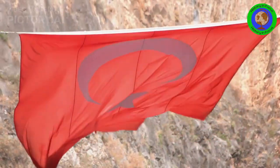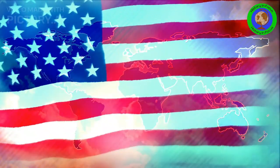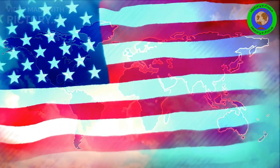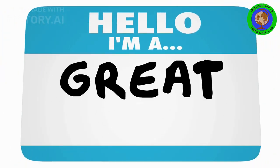I hope you enjoyed this exploration of the Turkish flag's evolution. If you'd like to see more videos on flags and their historical backgrounds, feel free to leave your suggestions in the comments. Thank you for watching, and I'll see you next time.